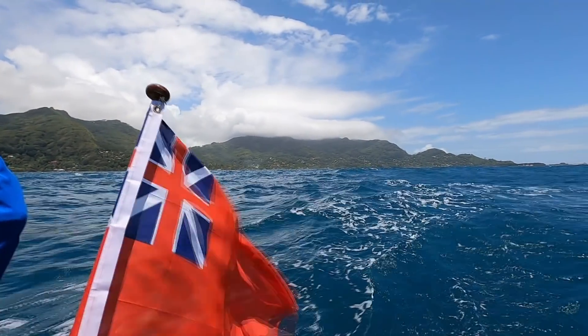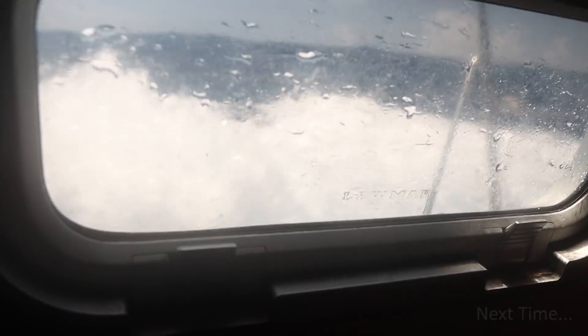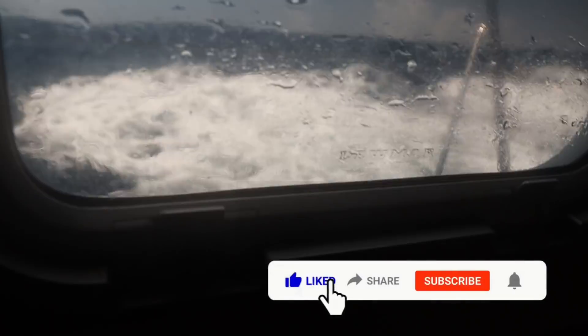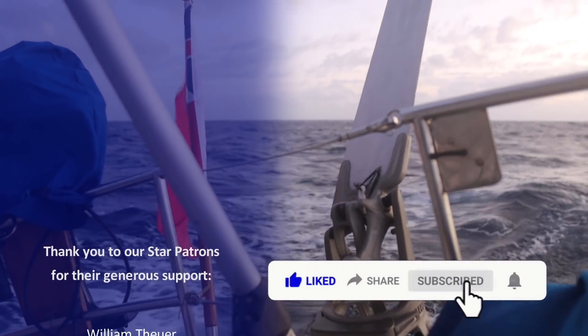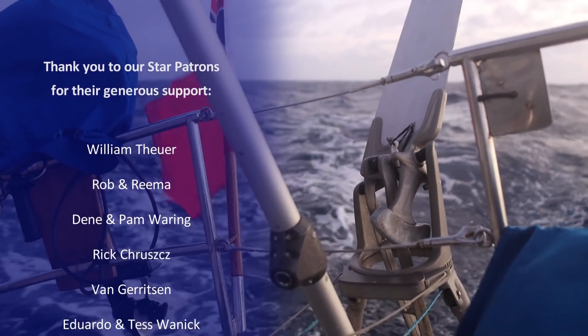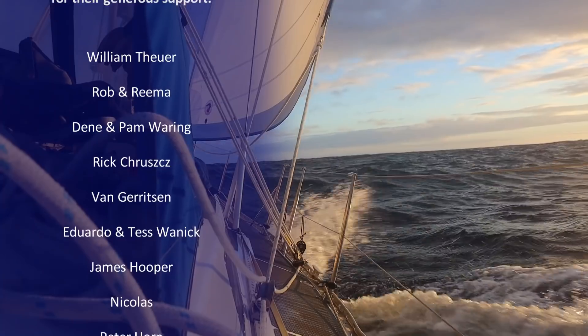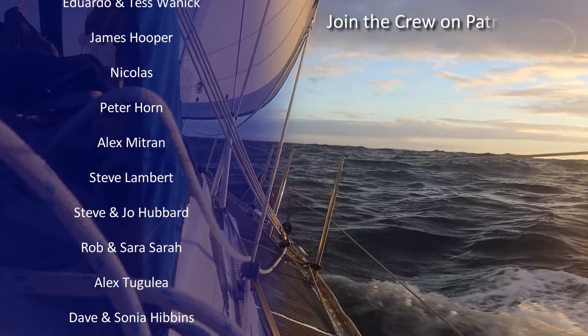Next time we tackle the first section of the voyage south, from Seychelles to Mayotte — a small French-African island at the top of the Mozambique Channel. If you enjoyed this, please subscribe and click the bell to get a notification when the next video is released. Let us know what you think in the comments — we love reading them. And we'd like to thank everyone who supports us, especially our star patrons.